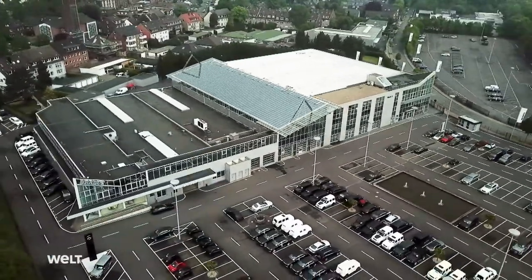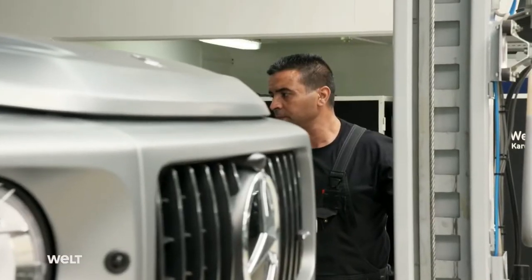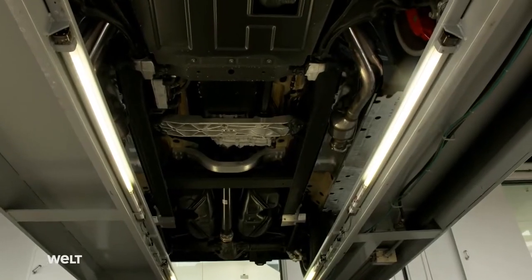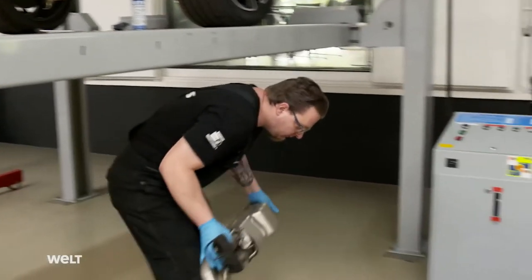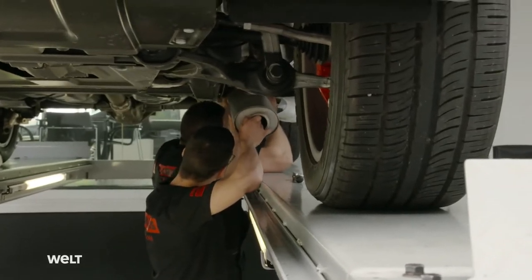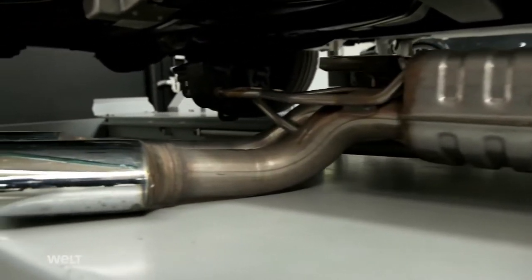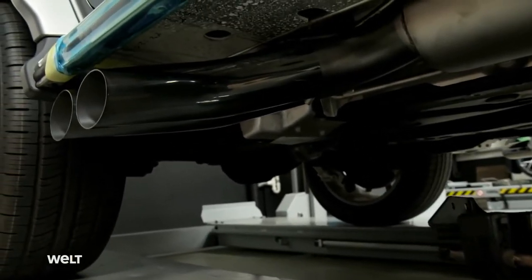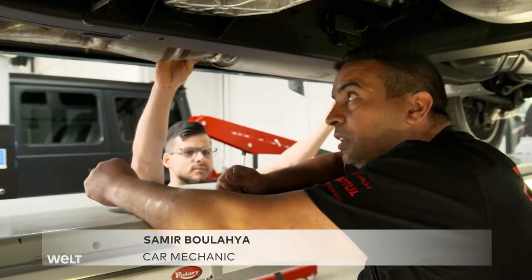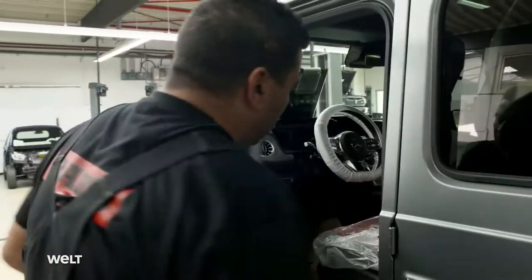The transformation begins in Factory One. In this configuration, the production vehicle already costs 150,000 euros. After the SUV leaves the works with a full conversion, it will be worth twice as much. A mechanic removes the standard exhaust system, which will be replaced with a chrome-plated sport exhaust. This does not make the SUV faster, but the look and sound are intended to be as attention-grabbing as possible for the owner. Thirty minutes later, the valve-controlled exhaust has been fitted and the car's value has increased by 7,000 euros.